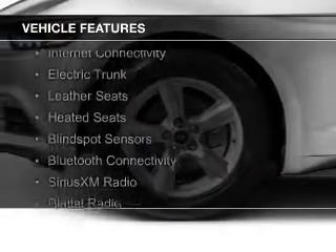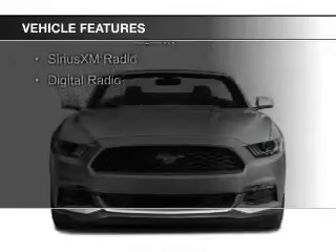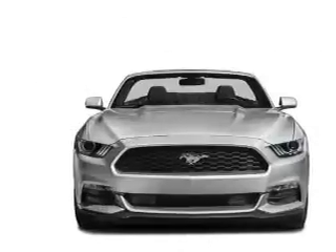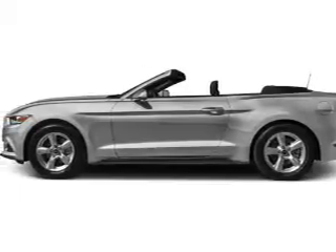The features include a turbocharger, a power convertible top, internet connectivity, electric trunk, leather seats, heated seats, blind spot sensors, Bluetooth connectivity, and Sirius XM satellite radio and digital radio.